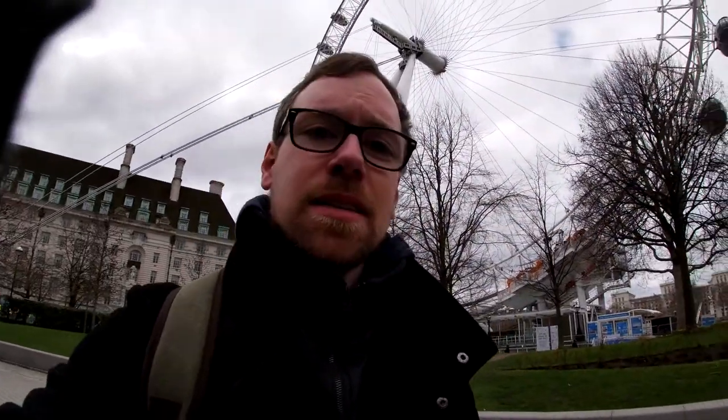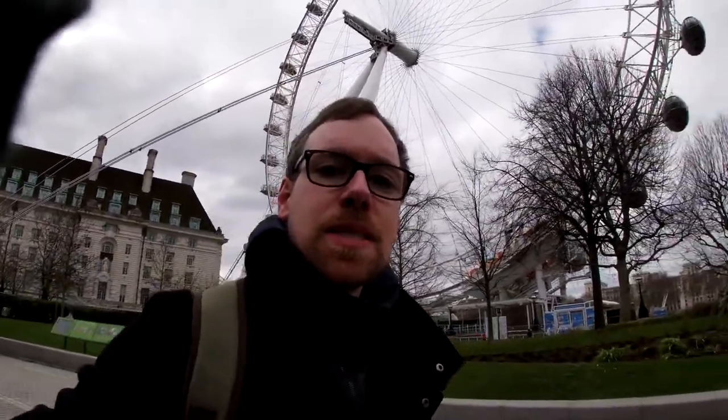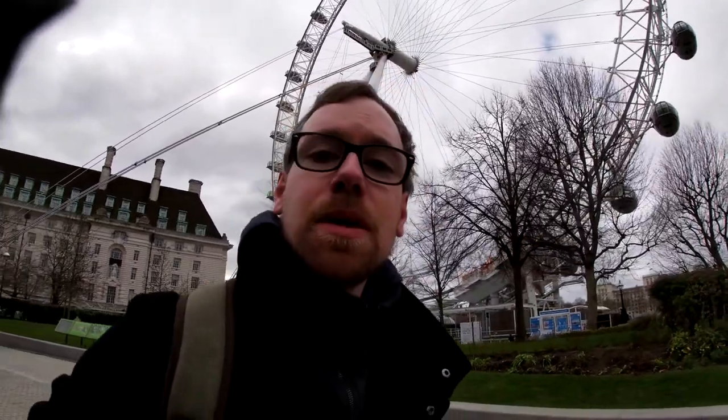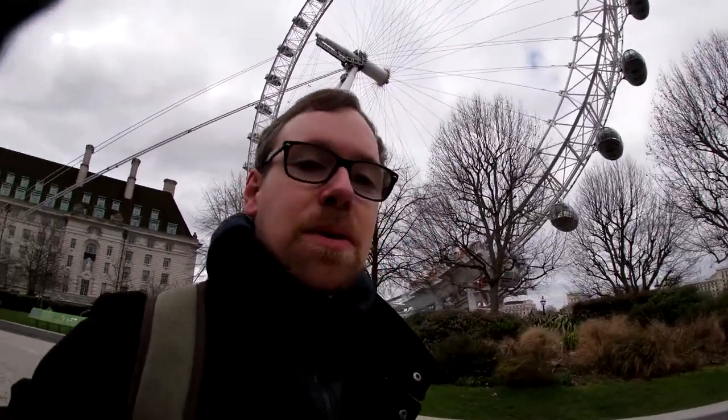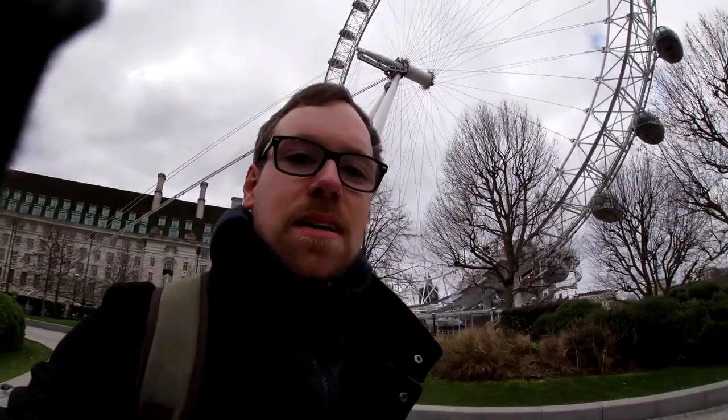I'm recording some clips in London today for a collab video which will be out in the summer, so it's still a while away. I've got quite a lot of locations I'm visiting today in London — it's spread throughout the city. It's a little secret for now, but it's going to be one of those big collaborations between a lot of different history YouTube channels. So I thought I'd just do a little vlog while I walk through London.